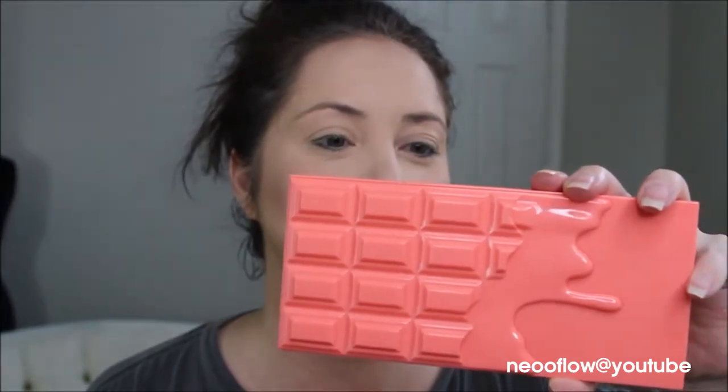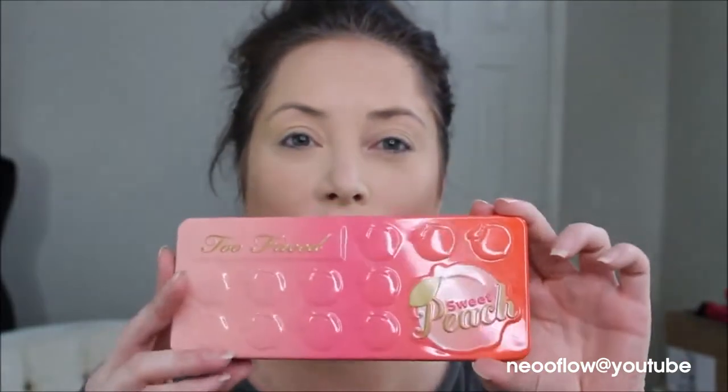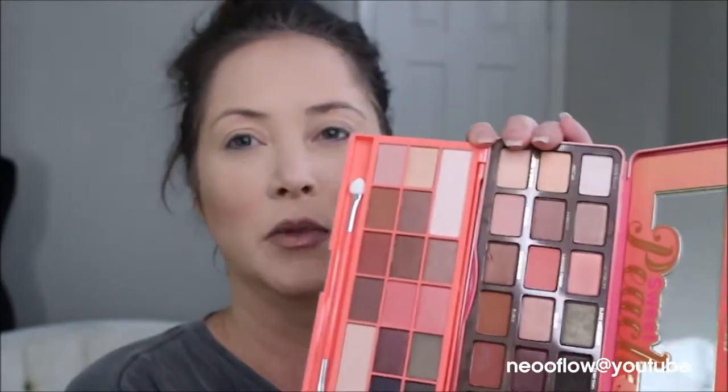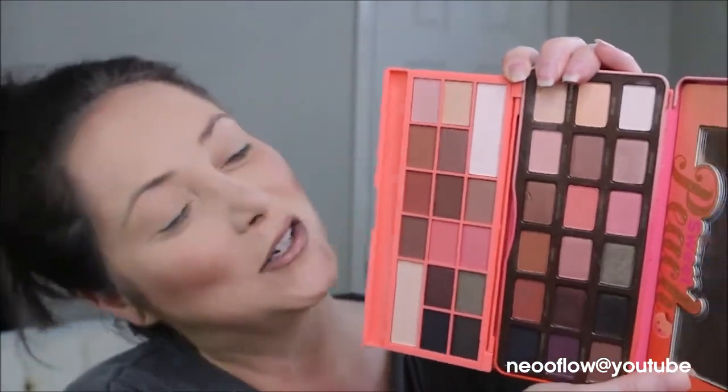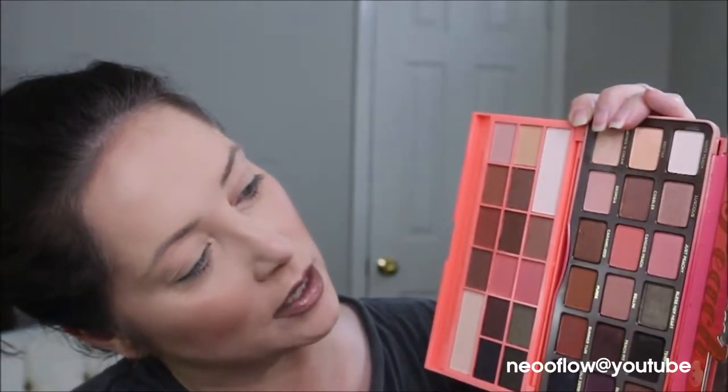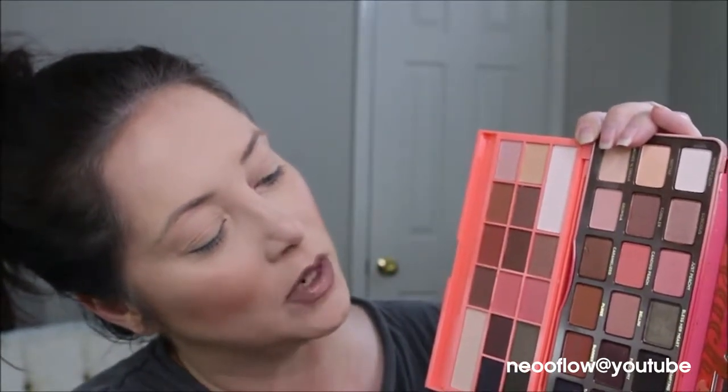We're going to do a wear test — one eye using the I Heart Makeup Chocolate and Peaches palette, which I got online from Tam Beauty, and the other eye with the Sweet Peach palette from Too Faced, which I got direct from Too Faced online. I'm going to use similar colors from both palettes. As you can see, putting them side by side, the colors are very, very similar — just in slightly different spots.